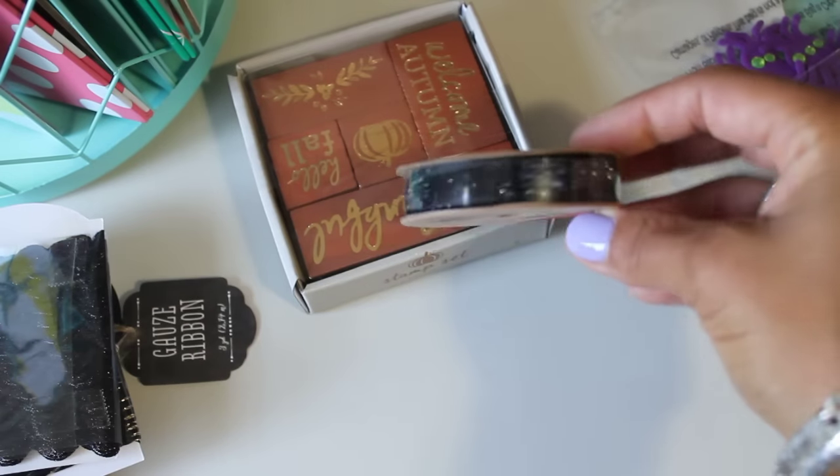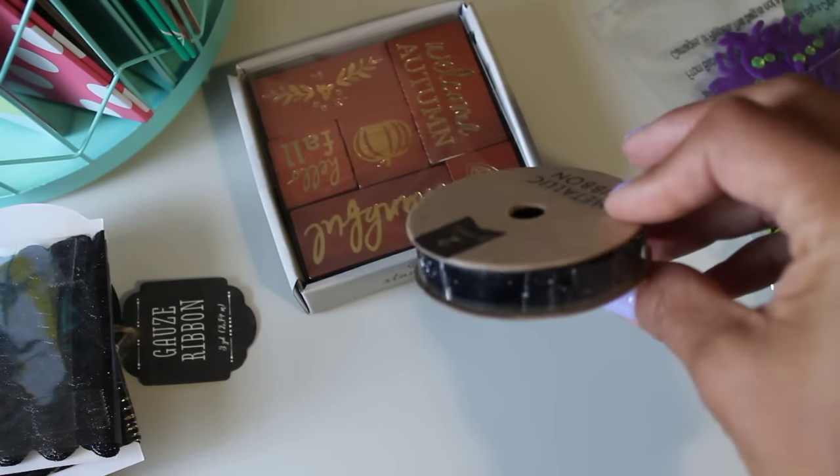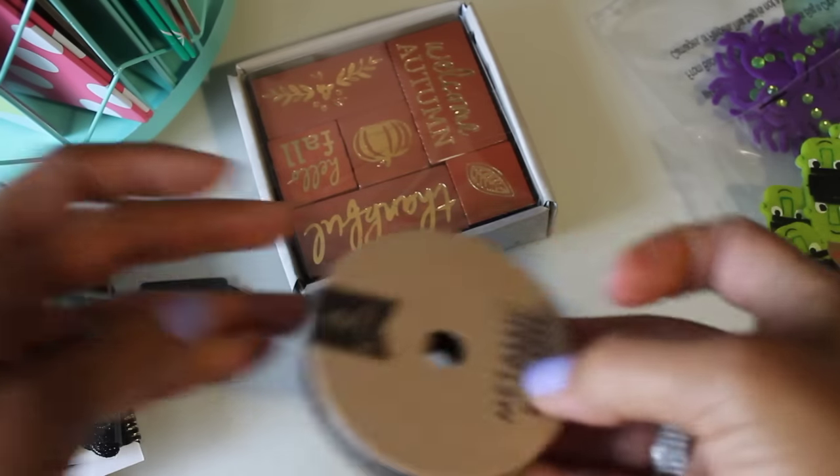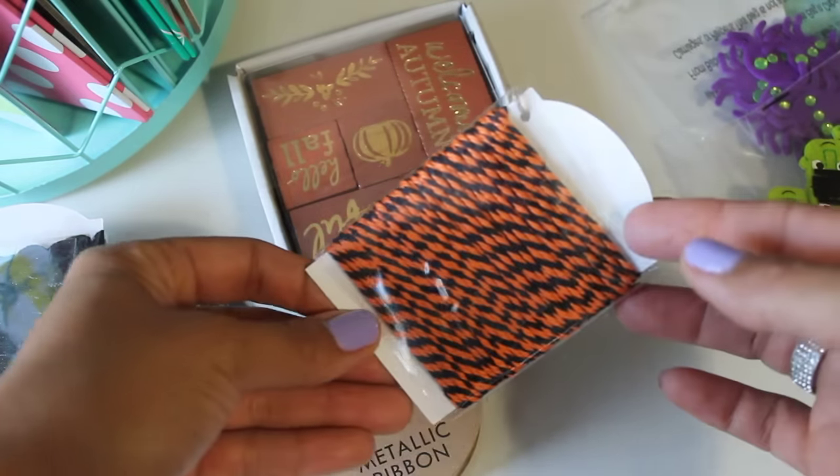I did get this black glitter ribbon — metallic ribbon — and I think that's really cute. And then I got the orange and black twine as well.